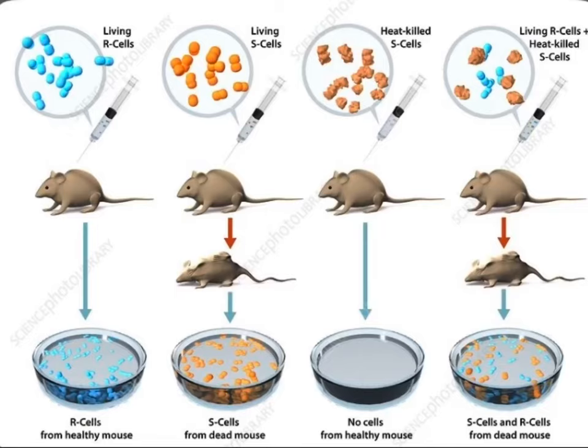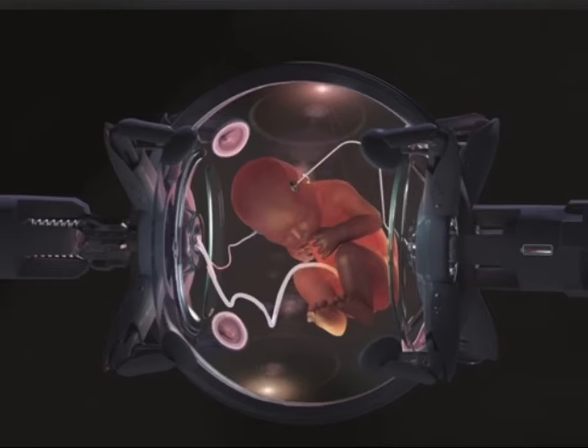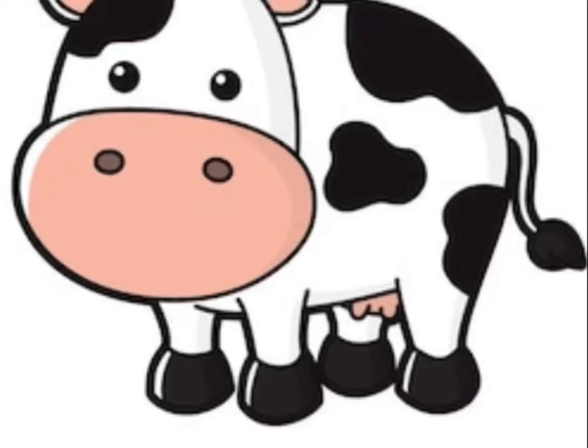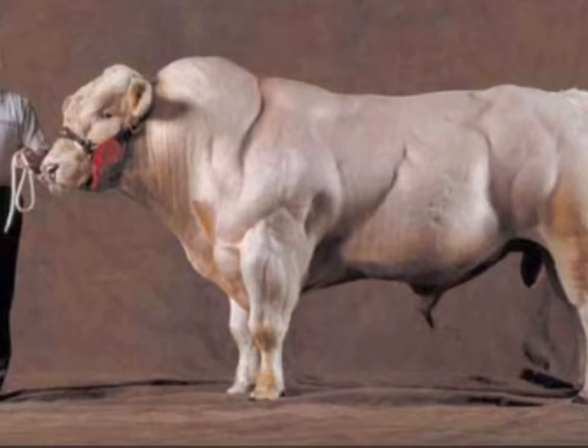Overview. Genetic modification is fairly new to our society. With the first successful test in 1973, and in today's 2020, we have the ability to conduct genetic modification in a more humane and natural way. Over the past few decades, scientists and farmers have created a way to genetically modify a species of cow using selective breeding without any steroids or chemicals. This is known as the Belgian Blue Bull Cow.